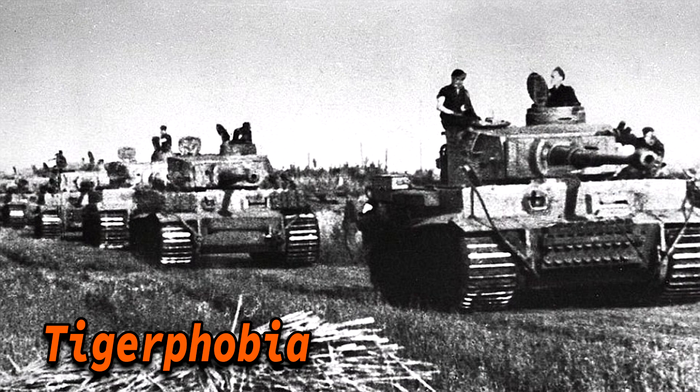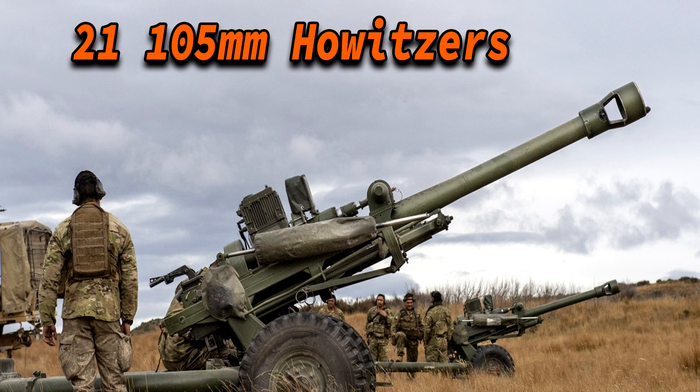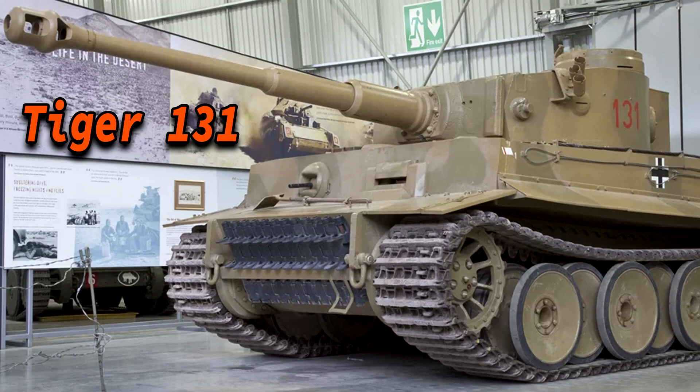Tigerphobia was real but not as widespread as often believed. Stories of Shermans refusing to engage Tigers were more often down to tactics — according to the Allies, engaging tanks was an artillery job. The Tiger 1 was very expensive to make: accounting for inflation, making one Tiger equals about one third the cost of an M1 Abrams. You could build 21 105mm howitzers for the cost of one Tiger, and it took 300,000 man-hours to build — double that of the Panther. The Tiger was also used as a base for other vehicles, such as the Sturmtiger with its 380mm main armament, built on the Tiger 1 chassis.